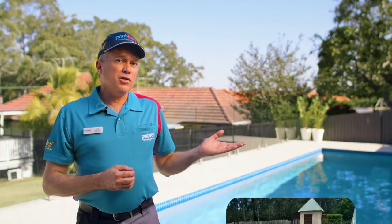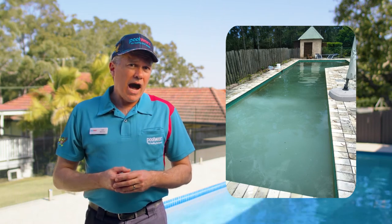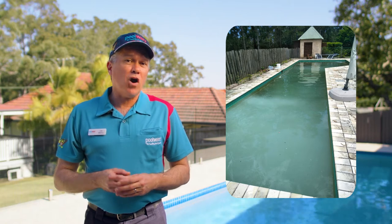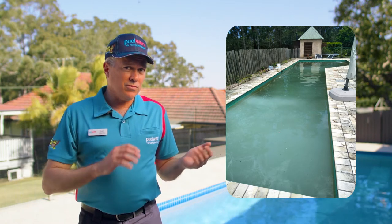Because there are many possible causes of cloudy pool water, accurate water testing is the first step in fixing a cloudy pool. This pool had a heavy swimmer load over the summer months, which led to poor water balance. After water testing and identifying incorrect chlorine levels, the solution to fixing this cloudy pool was easy.